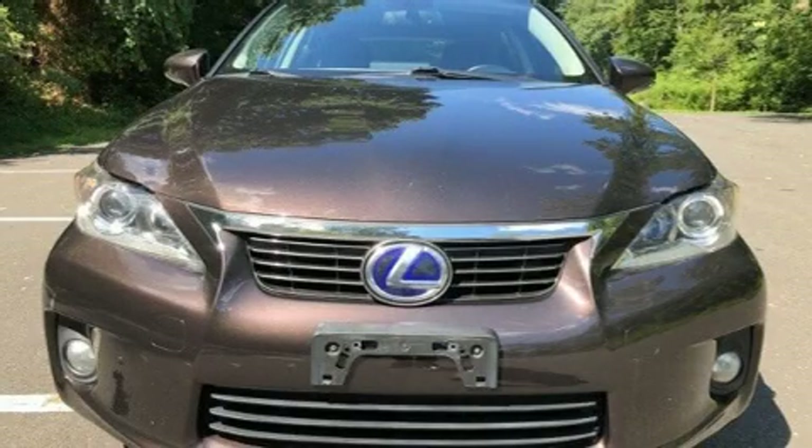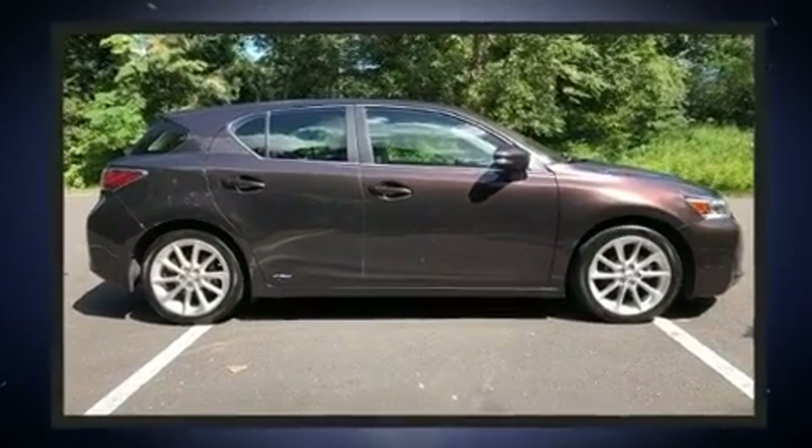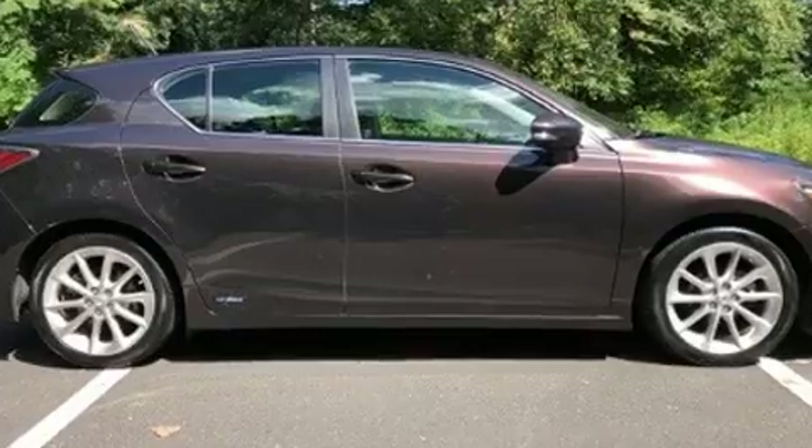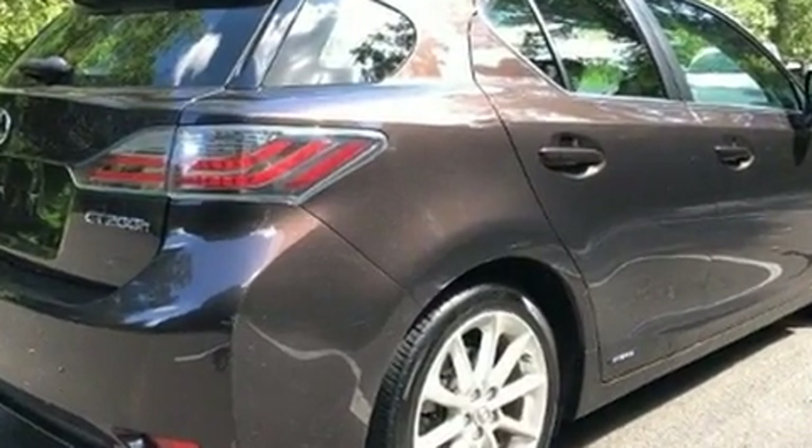Climb inside the 2012 Lexus CT 200H. This four-door, five-passenger hatchback still has fewer than 60,000 miles. It features a continuously variable transmission, front-wheel drive, and a 1.8-liter four-cylinder engine.